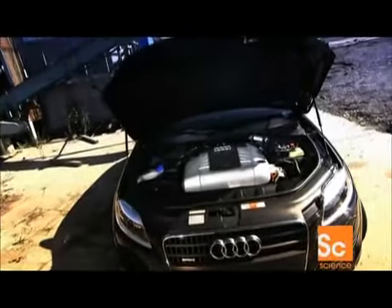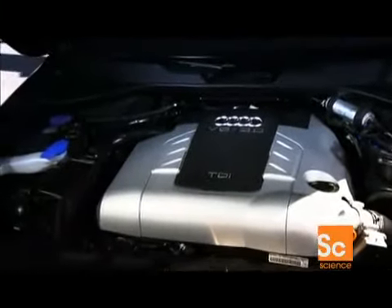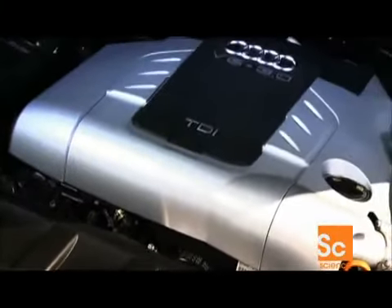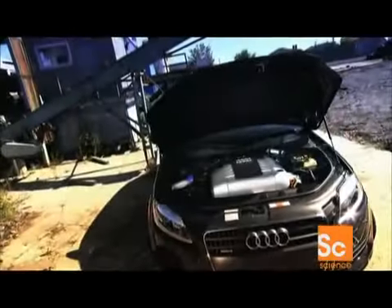Drivers looking for greener cars, but with more powerful acceleration than hybrids deliver, can opt for a vehicle that runs on diesel. Today's diesel fuel burns as cleanly as gasoline, yet diesel-powered cars are 30% more fuel-efficient than gas-powered cars, meaning they consume less fuel and therefore pollute less.